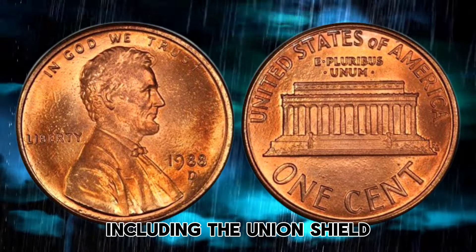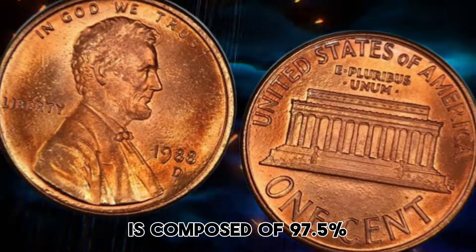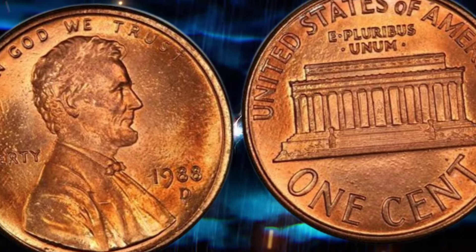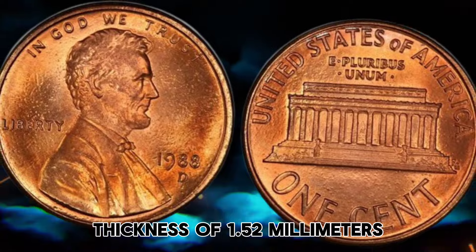Including the Union Shield. The 1988 Lincoln Cent is composed of 97.5% zinc and 2.5% copper, giving it a distinctive reddish-brown color. The coin's diameter is 19.05 mm, and it has a thickness of 1.52 mm.